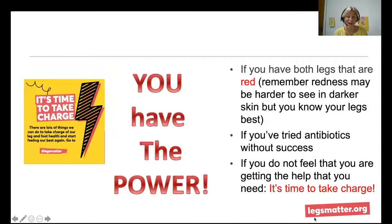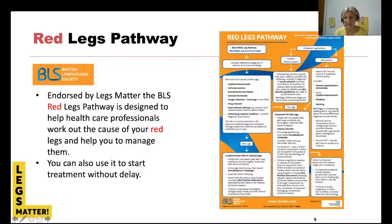In line with the Legs Matter message this week, it's time to take charge — you have the power. If your legs are red and it's both legs, you may have tried antibiotics already, or you may be able to avoid unnecessary antibiotics. This is the red legs pathway, primarily devised by the University Hospital of North Midlands with my red leg service. It's a pathway designed to identify the cause of the redness and help manage it, and has been adopted by the British Lymphology Society.